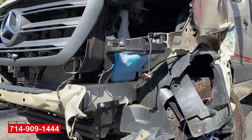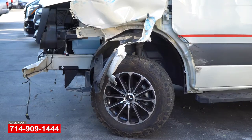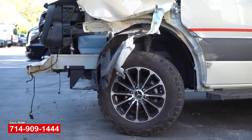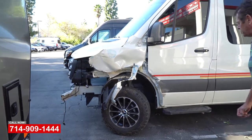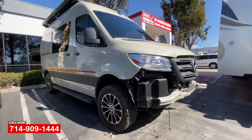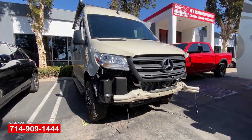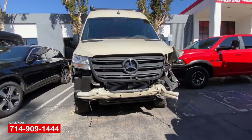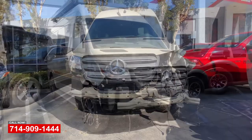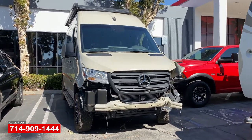Unfortunately, this one has got some pretty extensive suspension damage. Underneath here, we're going to have to replace a lot of the suspension on the driver's side front. It is a four-wheel drive vehicle. We've got to drop the engine and the drivetrain out to do the repairs correctly because of the unibody damage up here in the front. We put it up on a select bench, which is recommended by Mercedes-Benz, doing all the repairs per their standards, and we'd be using all OEM parts, naturally.